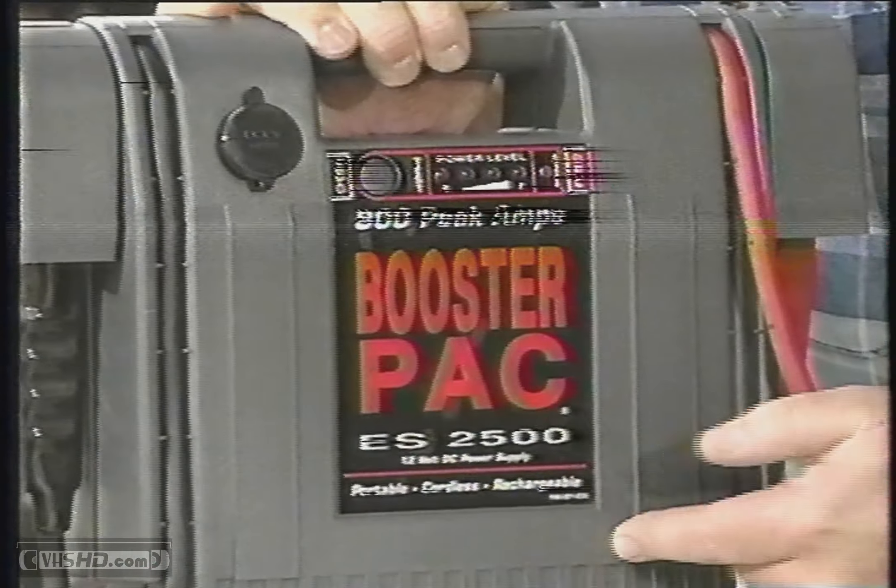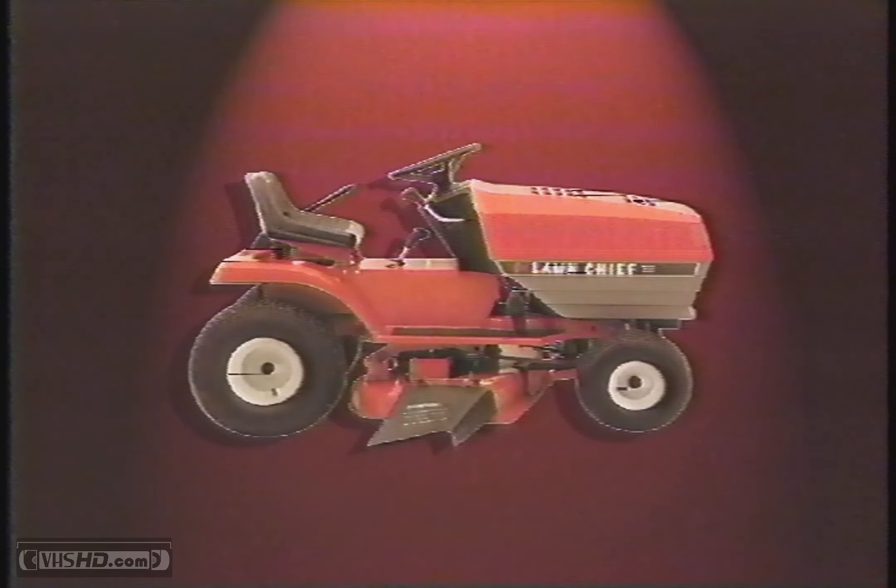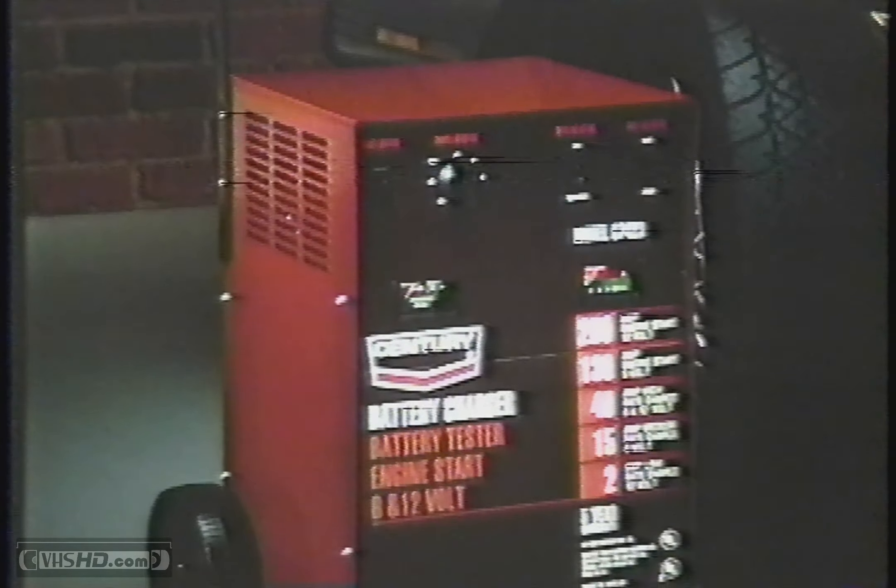From the easy-to-use portable Century power supplies that can be placed in a trunk for use on cars, boats, riding mowers, jet skis, motorcycles and more, to a roll-around, top-of-the-line professional charger.